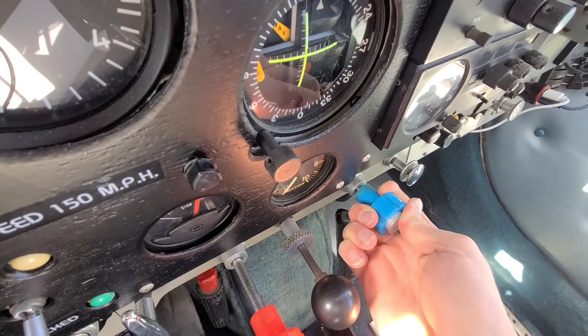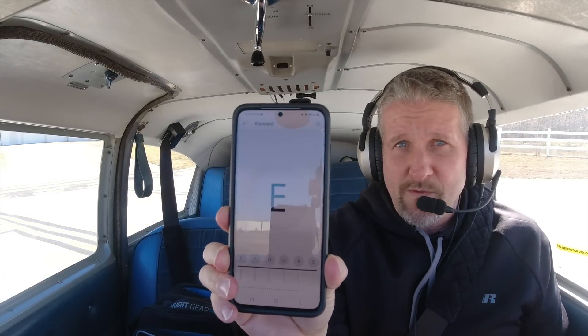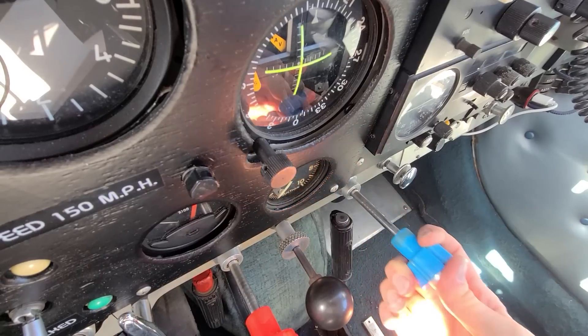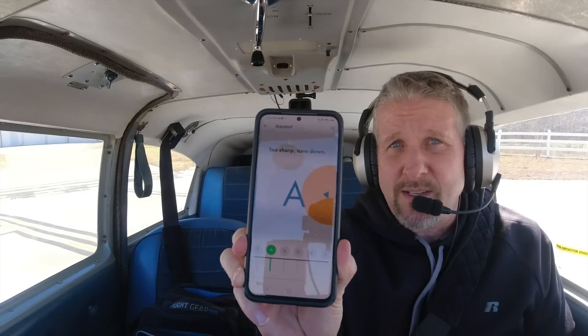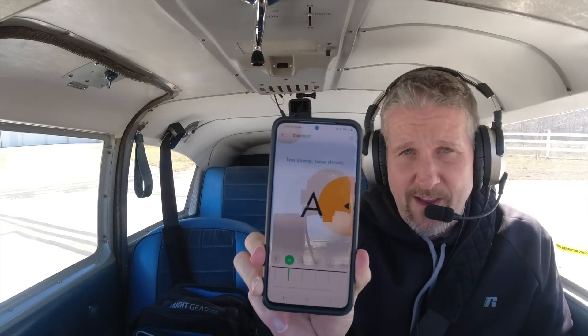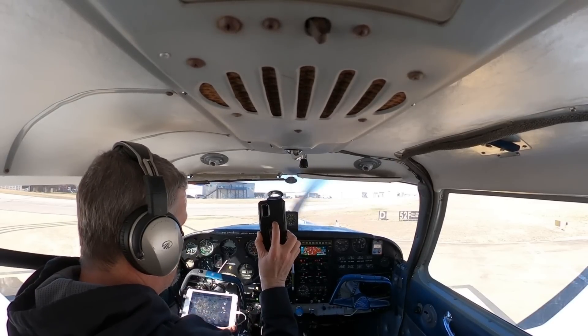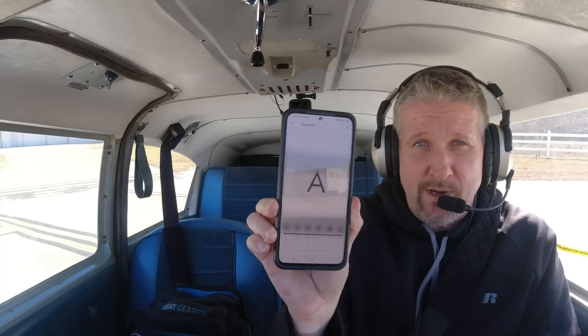The reason it's called a variable pitch prop is because I can push this blue knob and I can change the pitch. With the knob where it is right now, you can see the pitch is actually just in the key of V. But when I move the knob, you'll see the pitch changes — now it's an A. So that's the variable pitch. We got different pitches that we can run the engine at. I'm able to change the pitch to make it higher or lower, depending on what key I want to fly in.